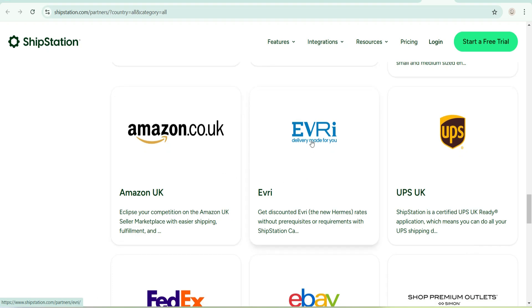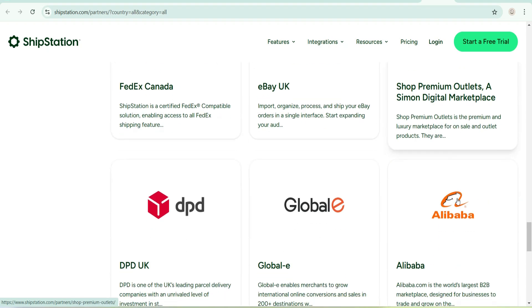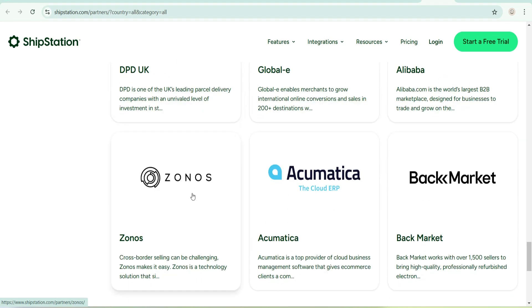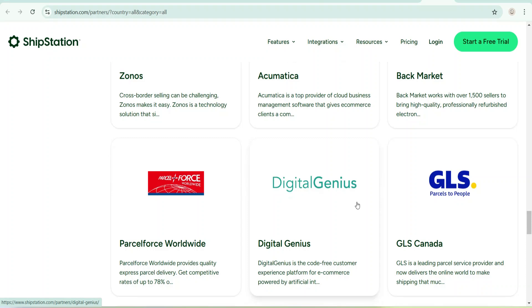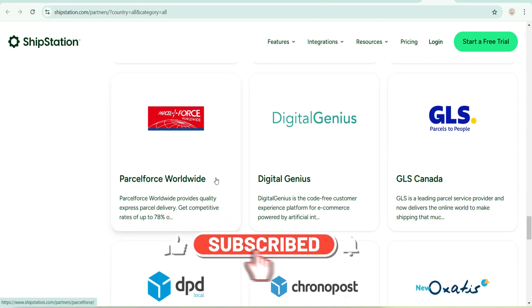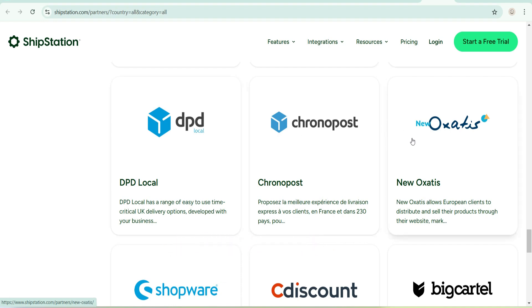There's Amazon UK, UPS, eBay, FedEx, Shop Premium Outlets, Alibaba, Global-E, DPD, Zonos, Back Market, Digital Genius, GLS, and Parcel Force Worldwide. There's also DPD again, Chrono Post, and others I'm not fully sure of.